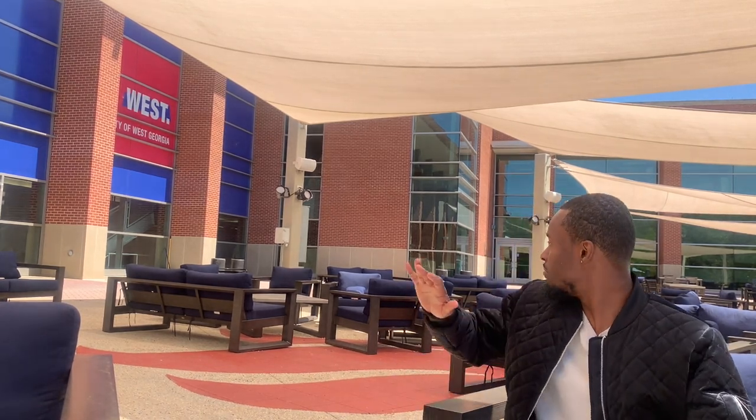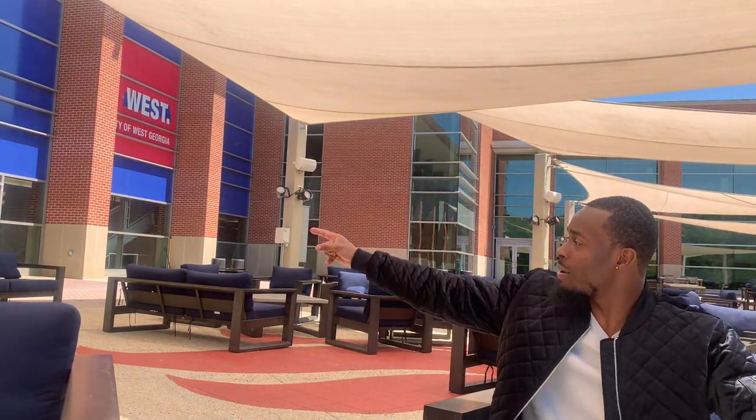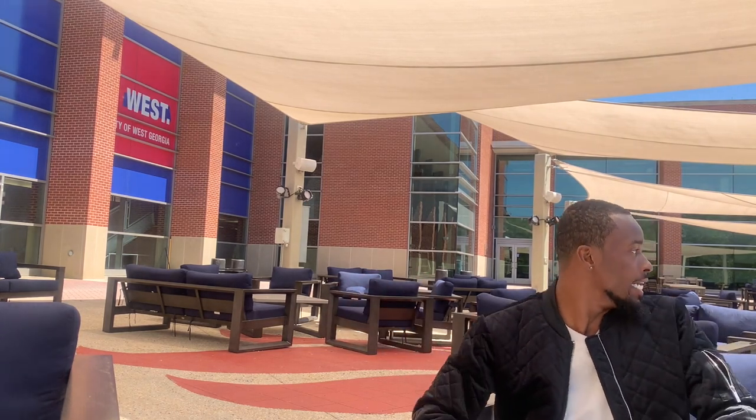We're going to start right here at the Student Center, which is always my favorite place on campus. It is a nice beautiful day out here — it's Easter so nobody's out here — but it's a very nice sitting area where you can eat your food, do homework, and there's a nice field around here. Right behind me is inside of the Student Center. I don't think they open until two o'clock today, but I'm definitely going to try to get in there and show y'all around.